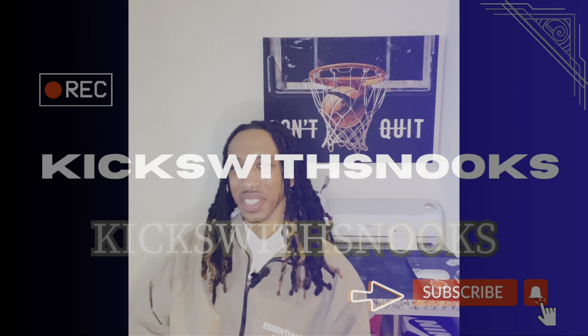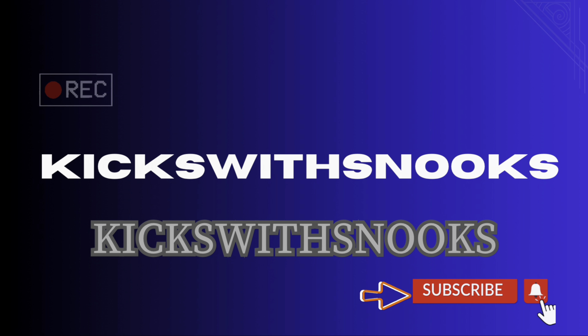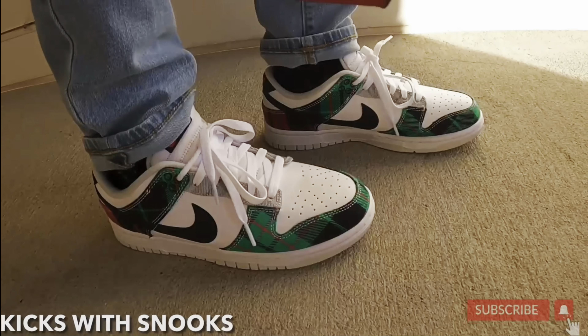Welcome back to Kits with Snooks! Today we'll be discussing my top three releases of February 2024. Before we get to it, please give me a thumbs up, subscribe, comment, and show your support.